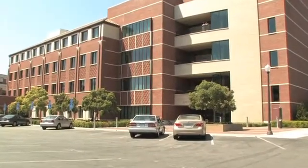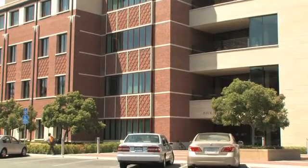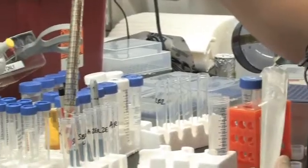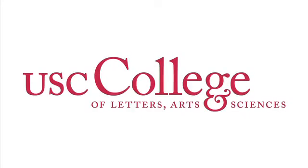One of the real advantages to working in a diverse place is that you're surrounded by people from different fields — physicists and chemists and computer scientists and mathematicians. As a result, you get to know these people and collaborations can happen organically. This is really one of the strengths of being in the College of Letters, Arts and Sciences.